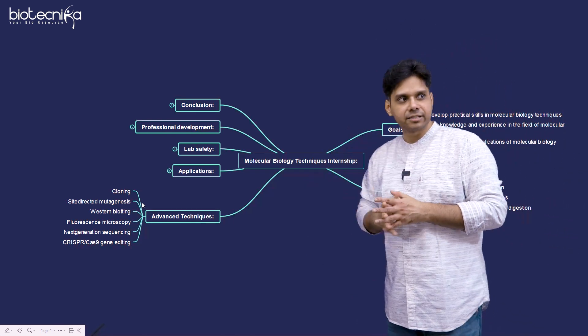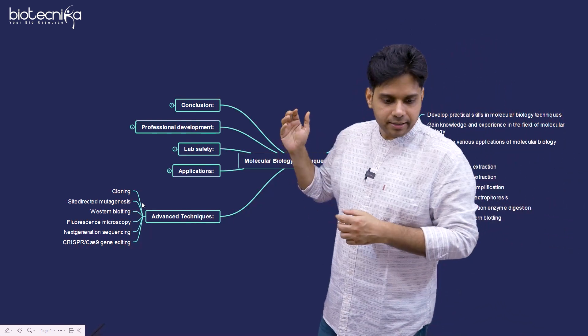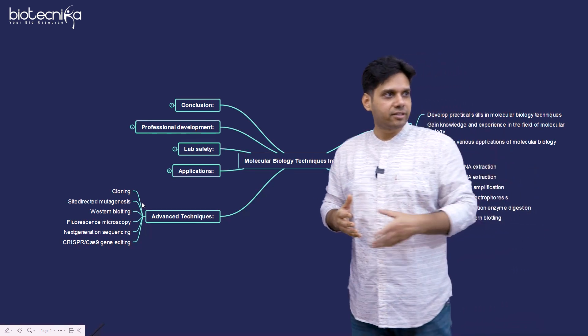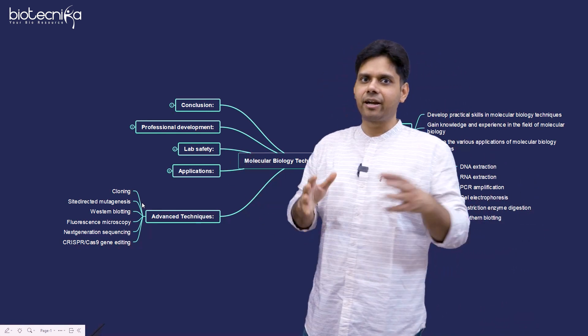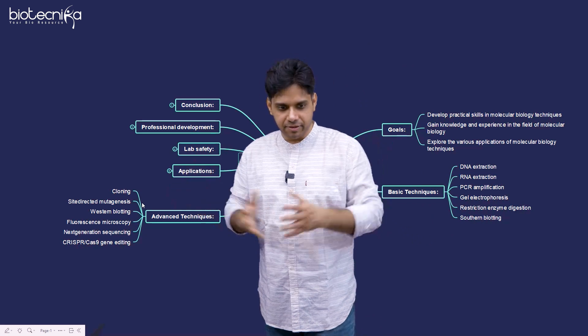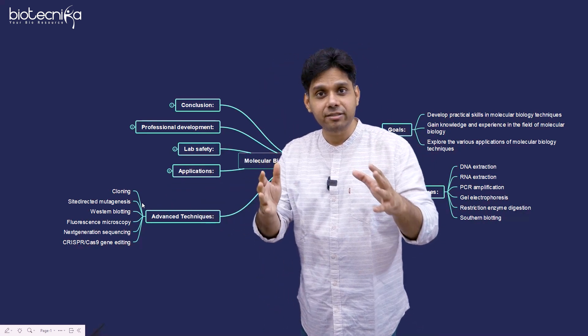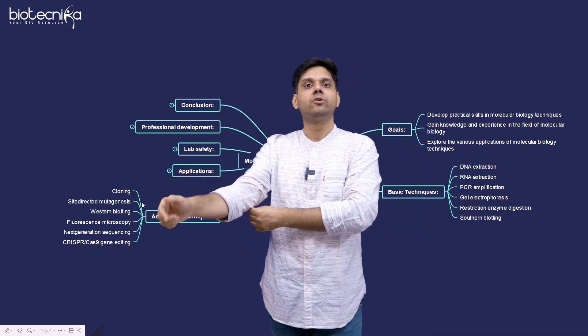Then we have advanced techniques, which include cloning, site-directed mutagenesis, western blotting, fluorescence microscopy, next generation sequencing, CRISPR-Cas9, and PCR, and various other things included in this internship. A complete list of all techniques we will train you on is given in the description — you can go and check.